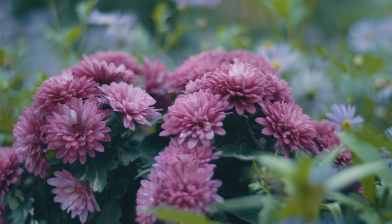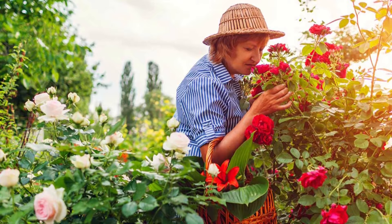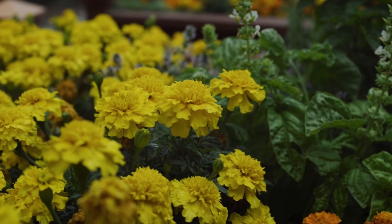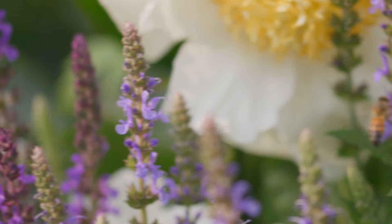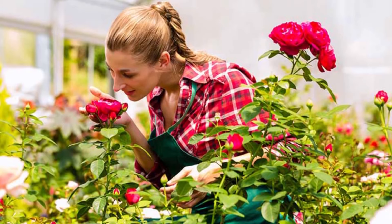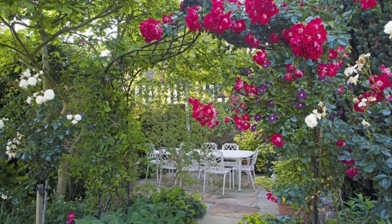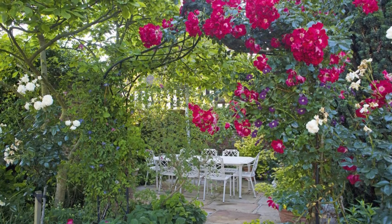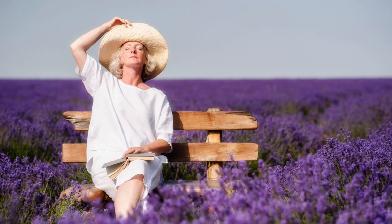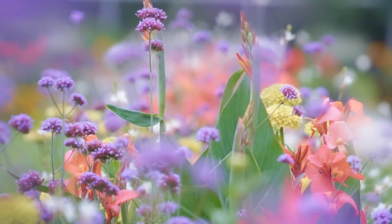Ever wandered through a garden and found yourself enchanted by an alluring scent? Imagine infusing your own garden with such delightful fragrances. Welcome to the Garden Club channel. In today's video, titled Top 30 Nice-Smelling Perennials, we explore a range of plants that not only dazzle with their blooms, but also fill the air with exquisite aromas. From the soothing scent of lavender to the intoxicating aroma of gardenia, prepare to transform your garden into a fragrant haven.